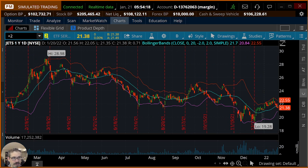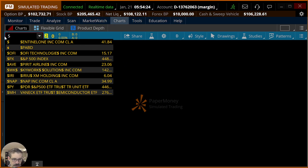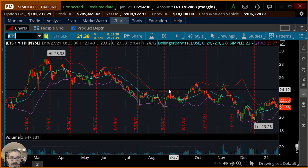Hi everybody. My name is Neil. This is Option Theory. Thank you so much for joining us. We're inside Thinkorswim simulated trading, so we get all the learning without any of the risk. Hopefully, if that sounds interesting to you — if you like that idea of learning without the risk before you risk your real dollars — maybe you'll like this video.